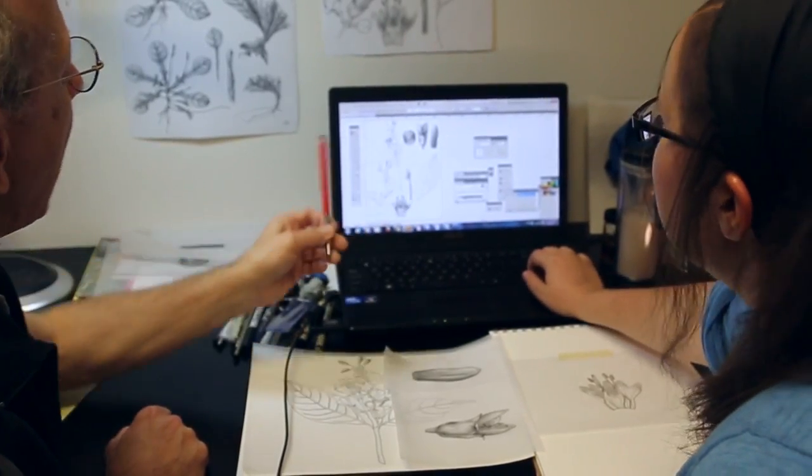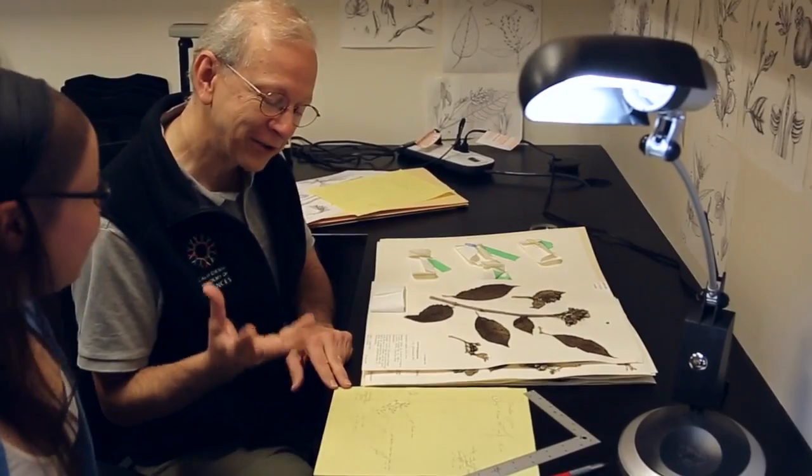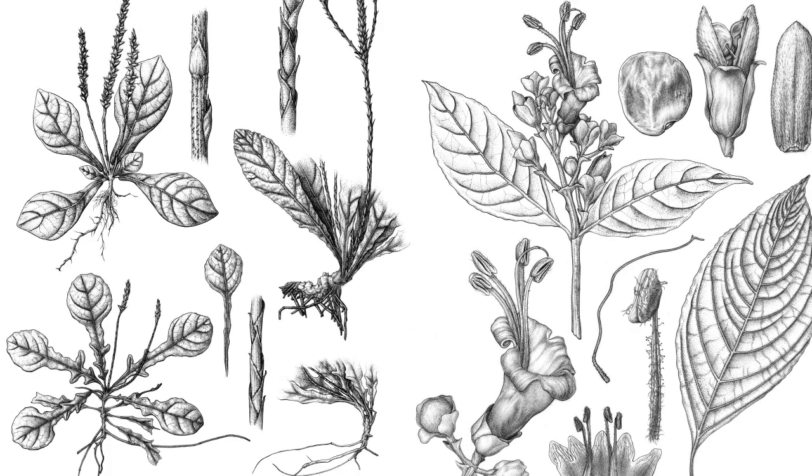I am currently doing some traditional pen and ink botanical plates. I'm drawing them from herbarium specimens, so I have to take these dead, dried-up plants and try to bring them back to life in my illustrations.